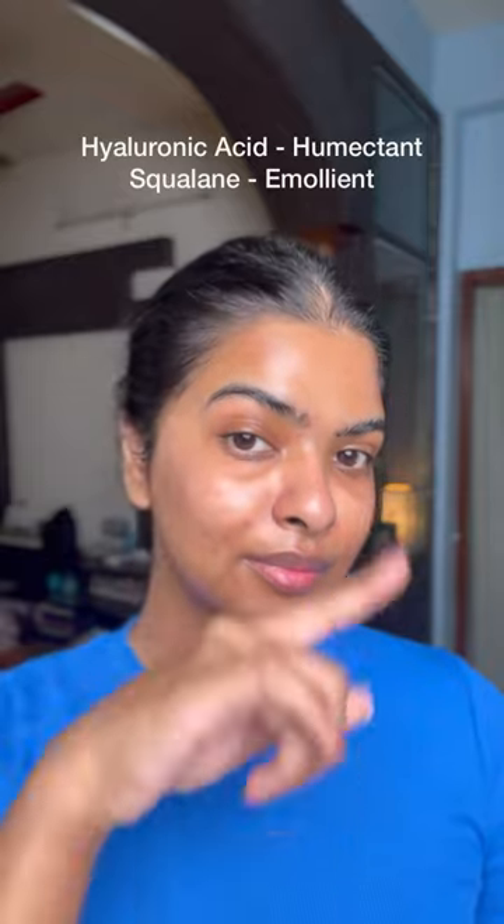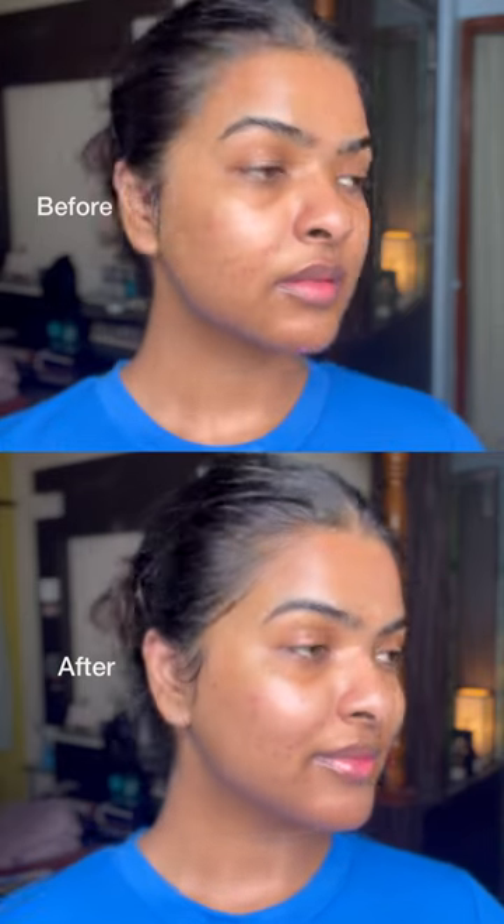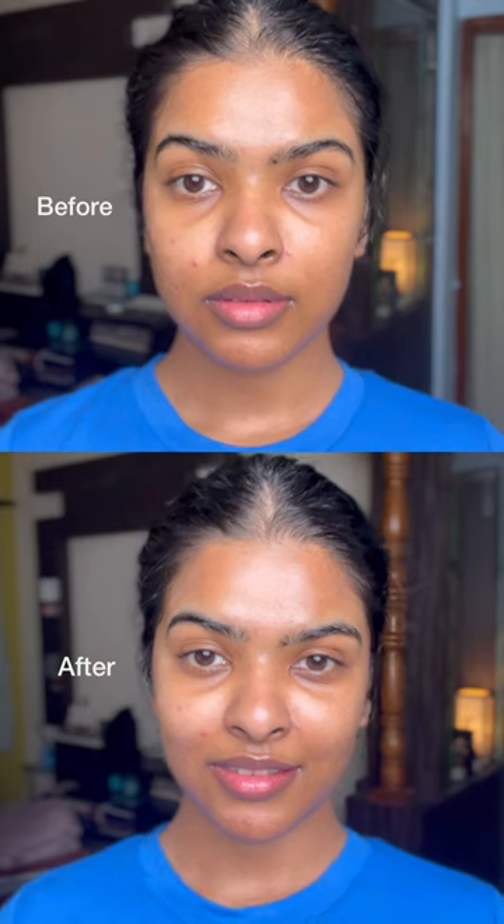Squalane helps to boost hydration. You might say that hyaluronic acid does the same, but hyaluronic acid is a humectant, which means it draws moisture into the skin. Squalane is an emollient, which means it traps moisture into the skin and prevents it from evaporating — that's why your skin stays healthy and glowing.